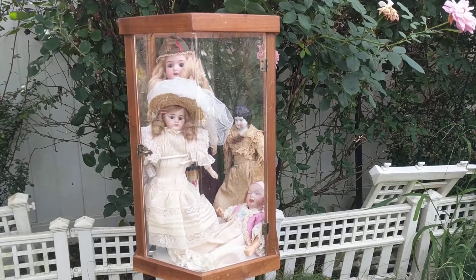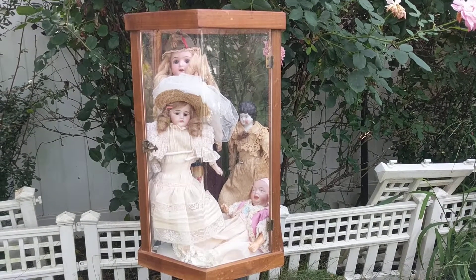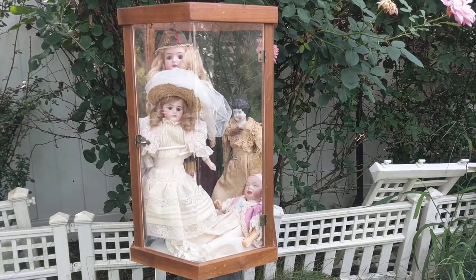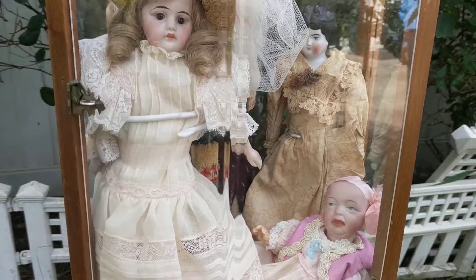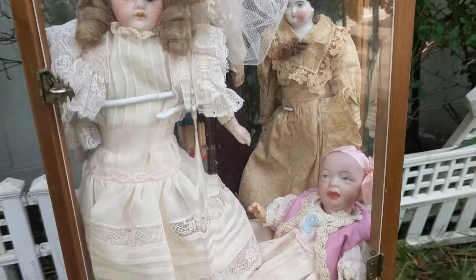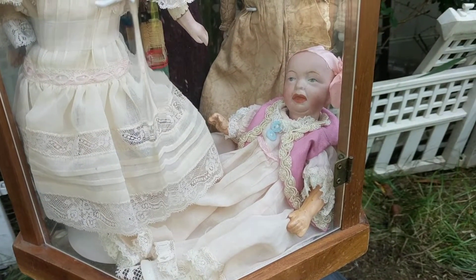These antique dolls were all made in Germany, probably in the late 1800s, late Victorian time, and they were all made in what's known as the cottage industry. Cottage industry was when large factories employed home workers — mostly women and children — to make components of each item their factory was producing.